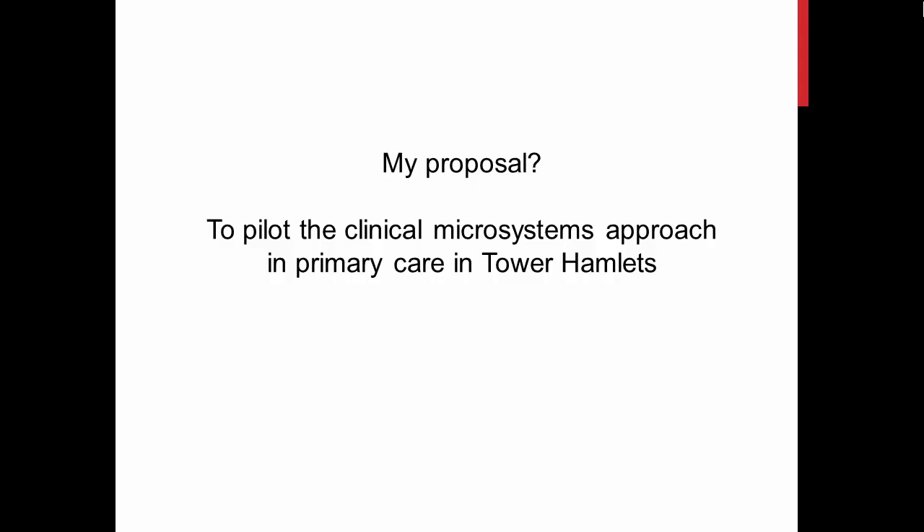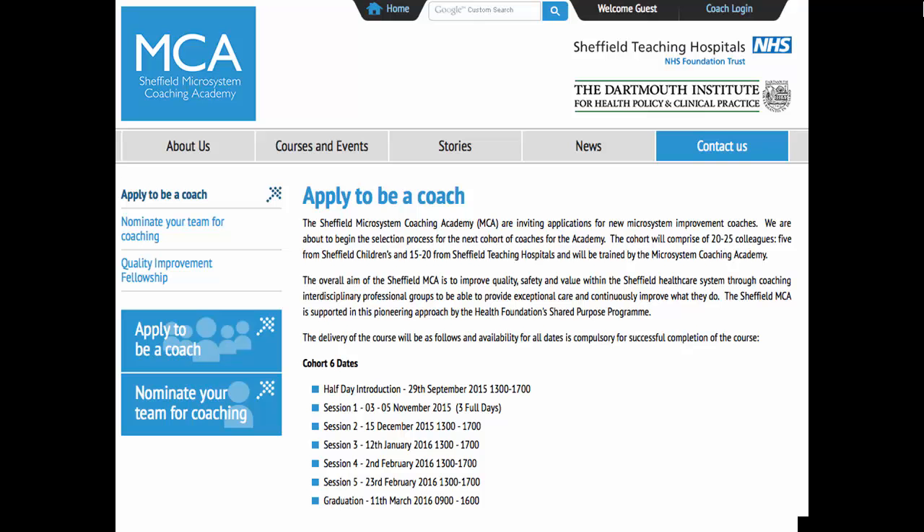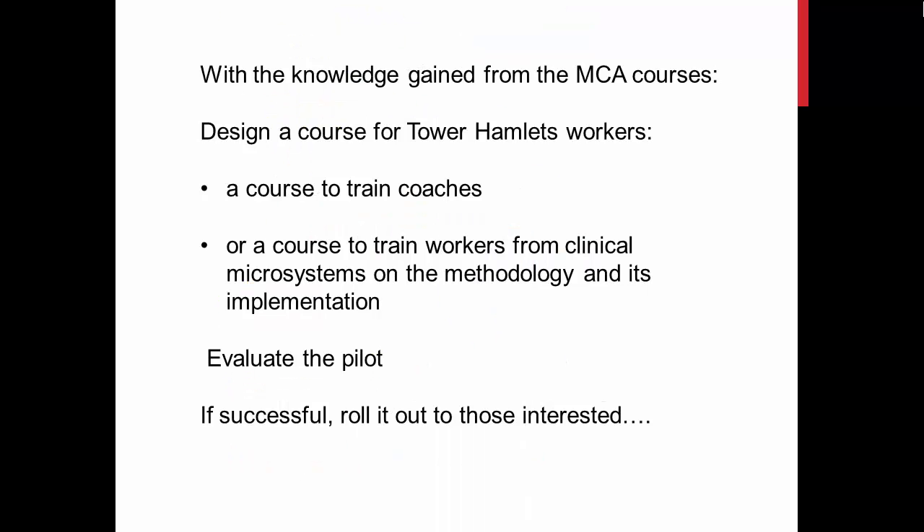I would like us to pilot this approach in Tower Hamlets. I am going to attend a two-day course on quality improvement in July 2015 in Sheffield. In addition, the Academy has offered me a place on their coaching course which starts at the end of September 2015, and they are willing to host three more people from Tower Hamlets if there is interest. My plan would be to let the Tower Hamlets healthcare professionals know about this approach and call for expressions of interest. With the knowledge gained from the Sheffield training, I would hope to design a course to train interested local professionals and apply this approach in volunteer clinical microsystems.